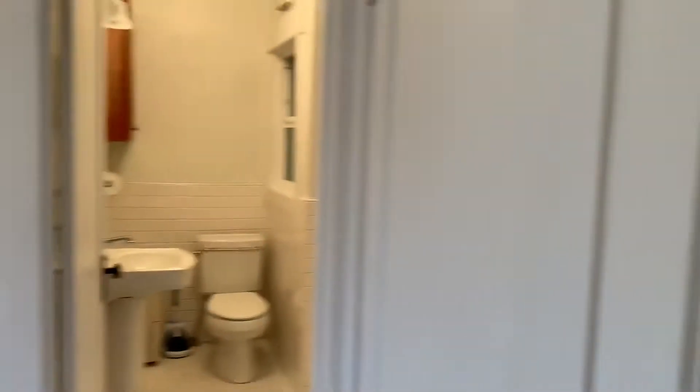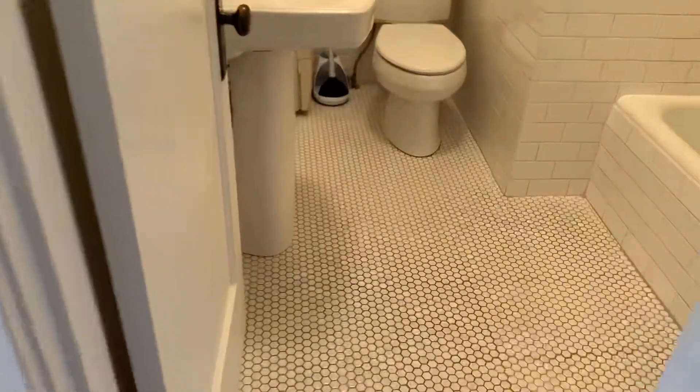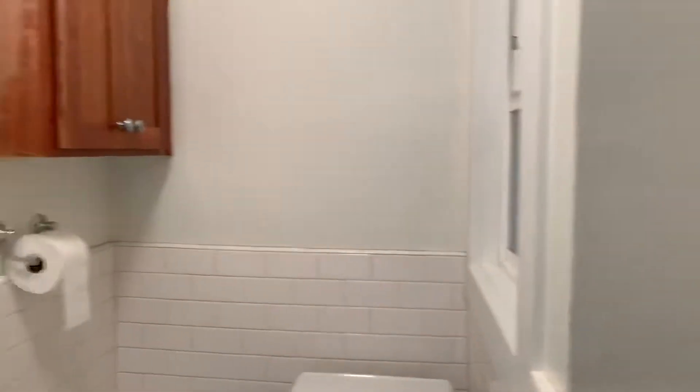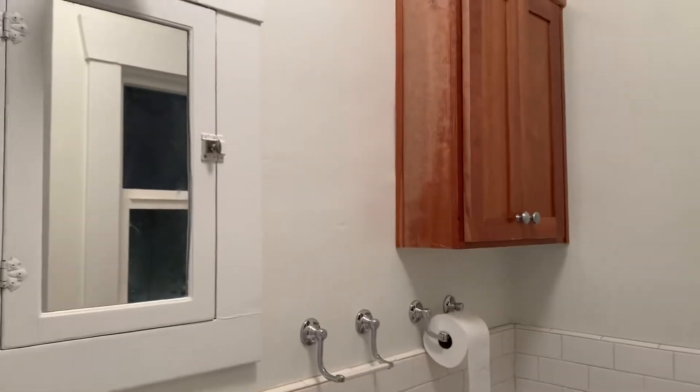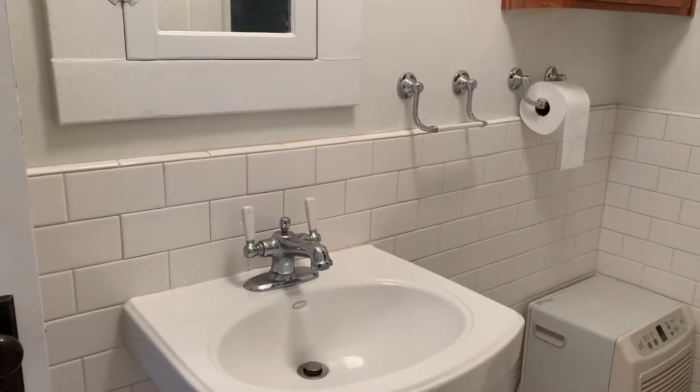And then we have the bathroom here. What's really cool is there's the subway tile, which is super cute — the white tile. And then also a shower tub combo there. And then we have storage space there, a mirror, and a sink.